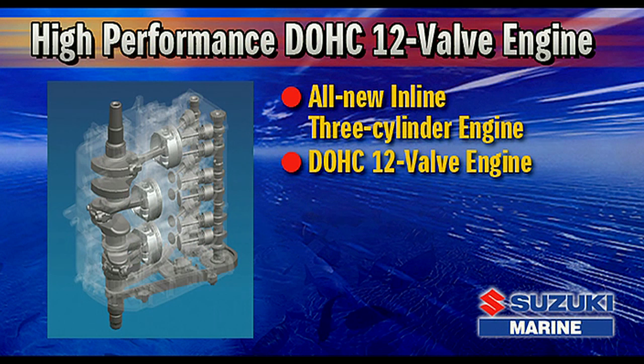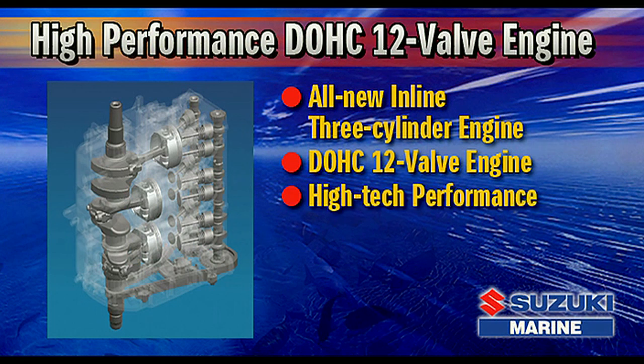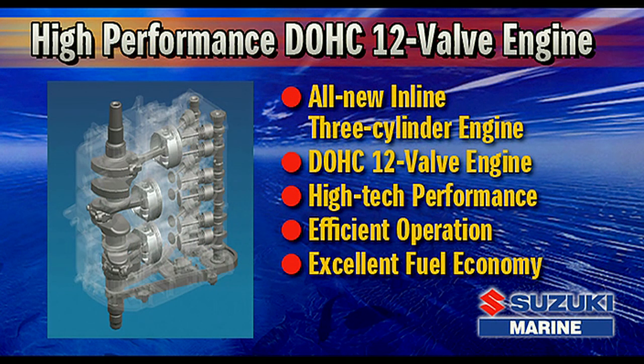Effective use of Suzuki's advanced technologies plays an important role in providing the DF-60 with high-tech performance, efficient operation, and excellent fuel economy.